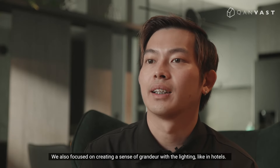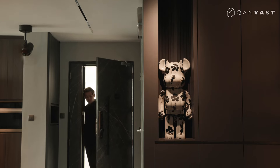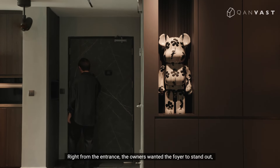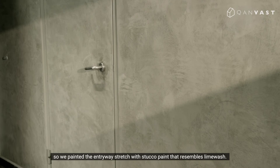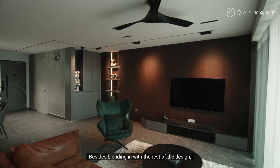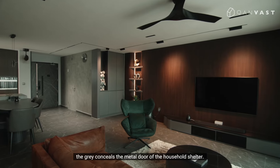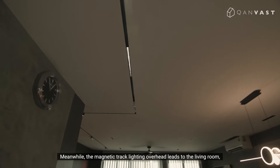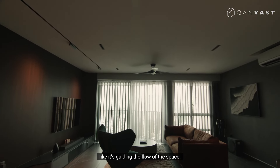We also focused on creating a sense of grandeur with the lighting, like in hotels. Right from the entrance, the owners wanted the foyer to stand out, so we painted the entryway with stucco paint that resembles lime wash. The grey also concealed the metal door of the household shelter. Meanwhile, the magnetic track lighting overhead leads to the living room, guiding the flow of the space.